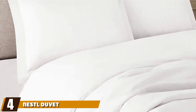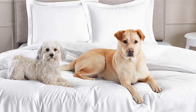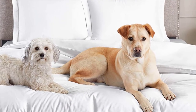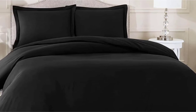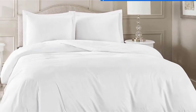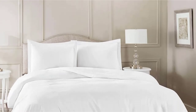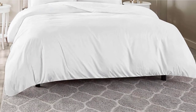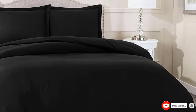Next at number four, we have the Nestle Duvet Cover — a pet hair-resistant duvet cover. This two-piece set for pet parents features over 40 color choices and numerous sizes. The product has over 64,500 positive ratings and is crafted with premium, high-quality material. It is double brushed on both sides for ultimate softness and comfort — lightweight, breathable, and cool to the touch. This luxuriously soft bedding will create a serene sleeping experience for both you and your fur babies. If you have pets on the bed, you'll need easy care and machine washable bedding.